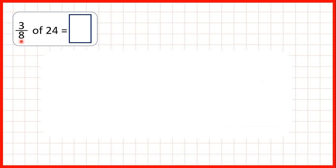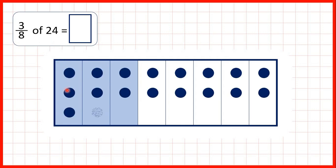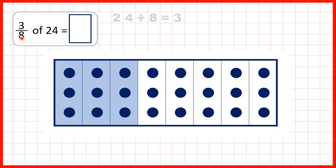Finally, we had to find 3 eighths of 24. So we can split our fraction bar into eighths and we're finding 3 eighths. If we share out 24 counters, we can see that we have 3 counters in each eighth — that's why we divided 24 by 8 to get 3. But we have 3 eighths, so we needed to multiply by 3 to get our answer of 9. You can see that we have a total of 9 counters in the shaded area.